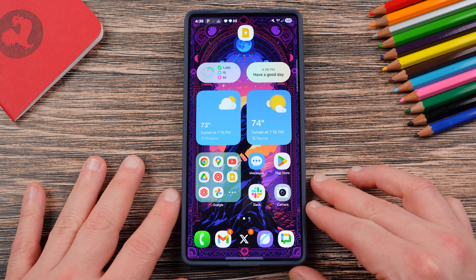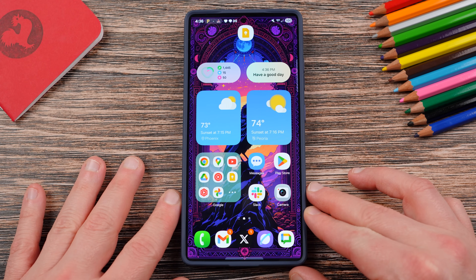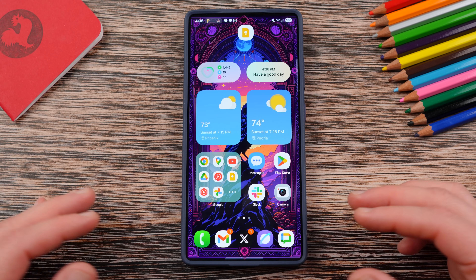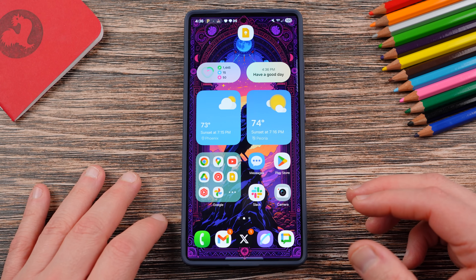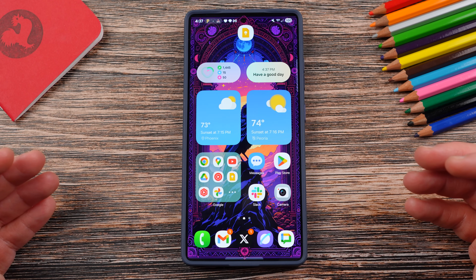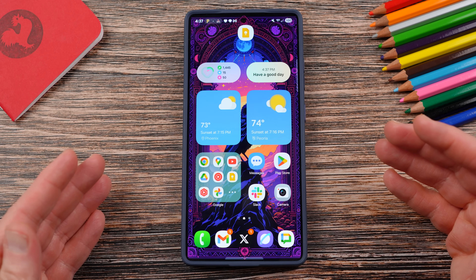What's up YouTube, Jeff back from SammyGuru here, and today another exciting Samsung video for you. One UI 7.0 has finally started rolling out pretty much to every eligible flagship device, even a lot of mid-rangers. And as more people are getting the update, people are getting angry.